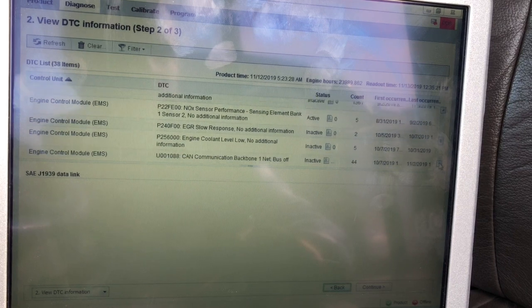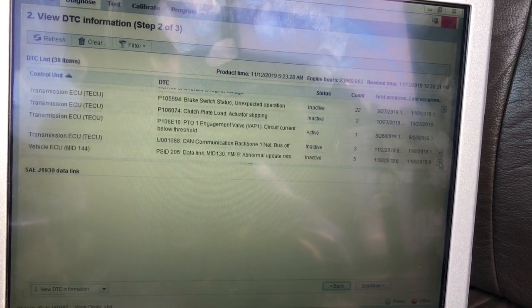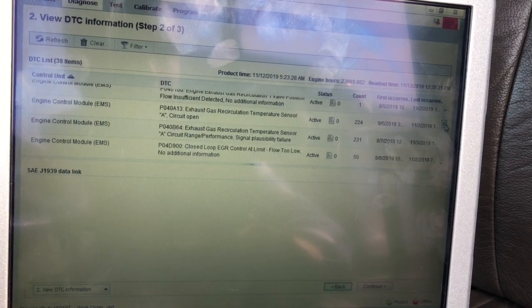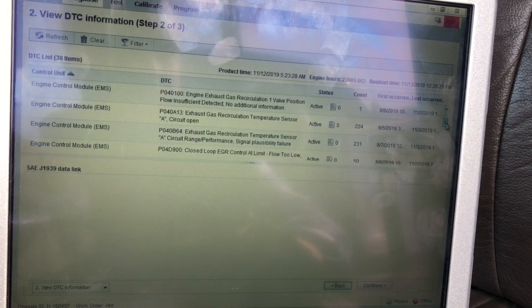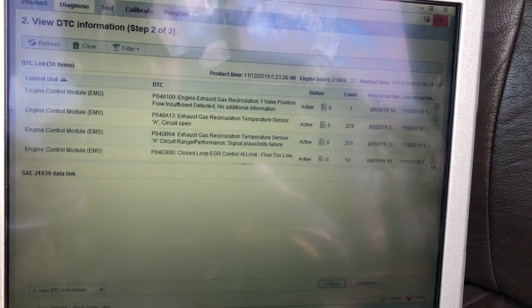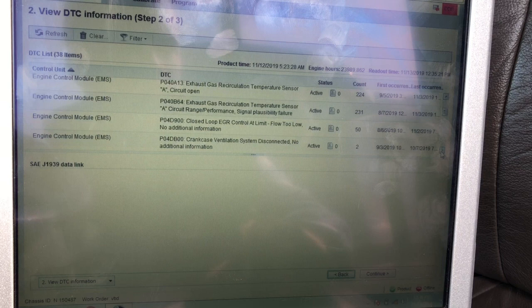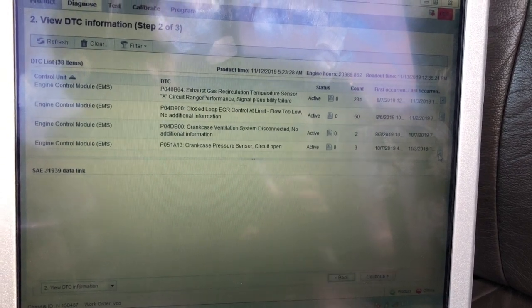I'm going to do my best to document what I do. I have all the parts here. Everything I found yesterday: the EGR temperature sensor, the knock sensor bank one sensor two — which is the outlet knock sensor — and then the crankcase sensor. So it's good to get to work.